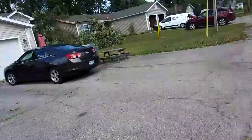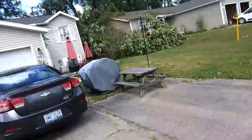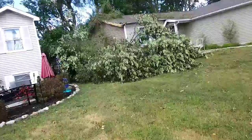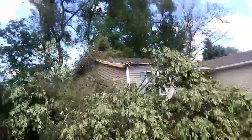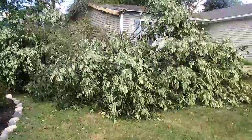Alright guys, as you're walking to my buddy's house, see this really big tree that got knocked down — came inches, centimeters away from his house. Really big tree knocked down, did some damages to the neighbor's house. As you guys can see, it's a pretty crazy storm. Let's move to the back of the house.